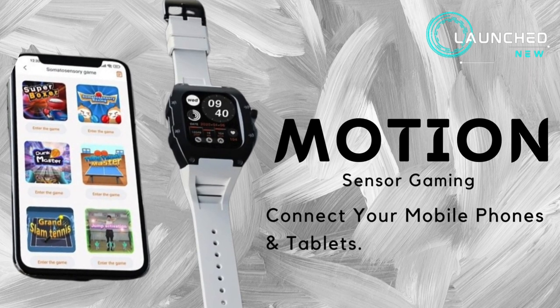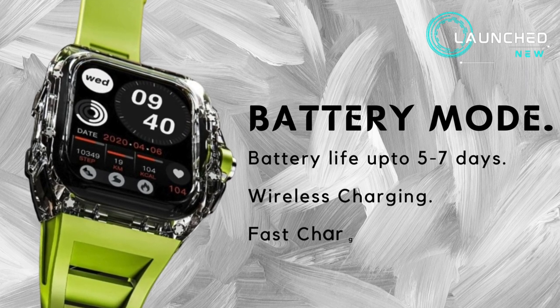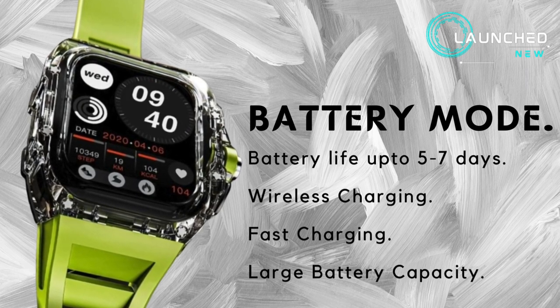Motion sensor and gaming — connect your mobile phones and tablets. Battery mode: battery life up to 5 to 7 days, with wireless charging, fast charging, and large battery capacity.